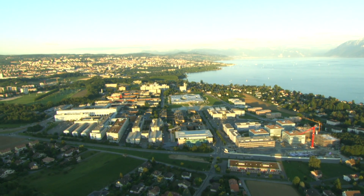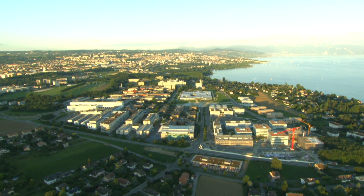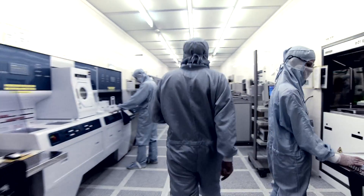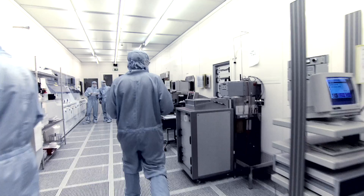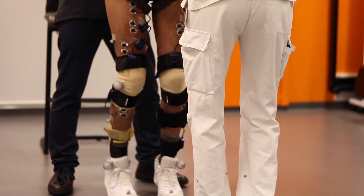In Switzerland at EPFL, scientists Stéphanie Lacour and Grégoire Courtine are working on tailored, wearable neuroprosthetics of the future. Together, they are striving to translate their findings from the lab to the clinic in order to treat people with paralysis.